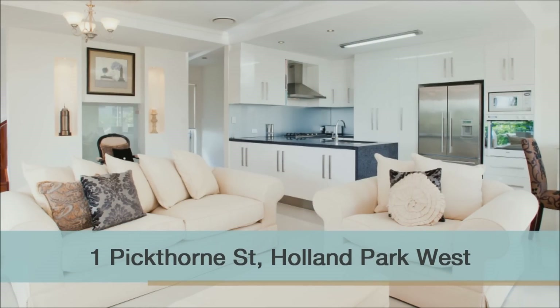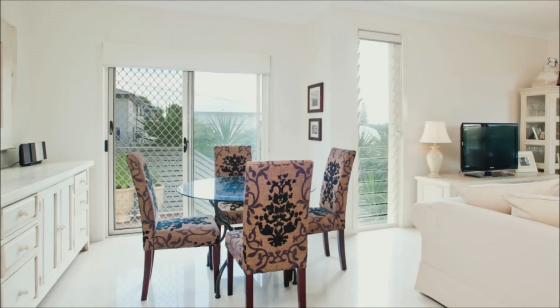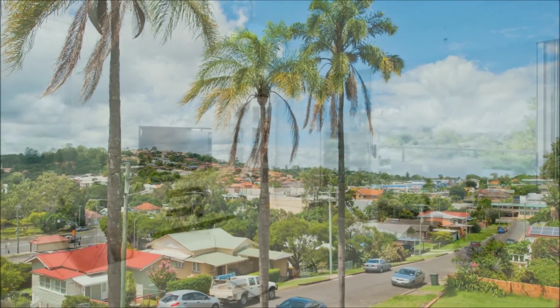Immaculately presented to provide a stylish, executive home of light and easy living. This generously proportioned residence offers a relaxed indoor and outdoor lifestyle in a peaceful street setting in Holland Park West.